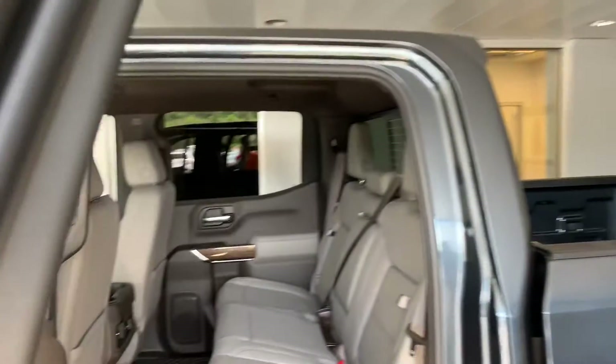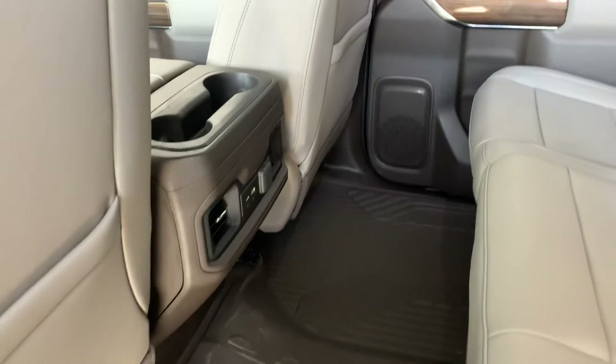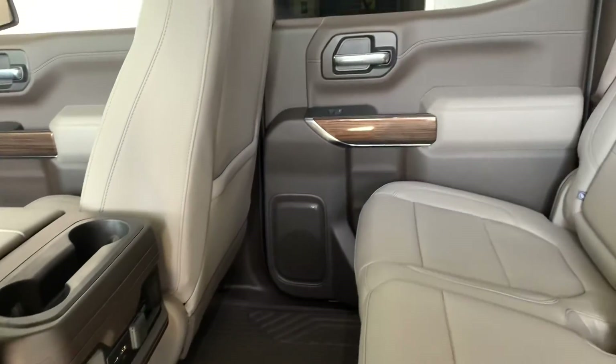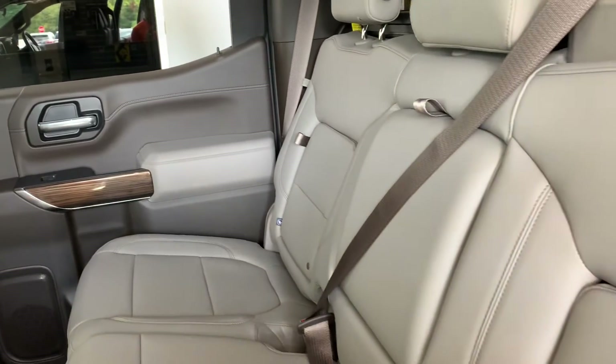Check out the back seat — passengers have a ton of room. You have that all-weather mat, charging ports for their devices, and that in-seat storage.